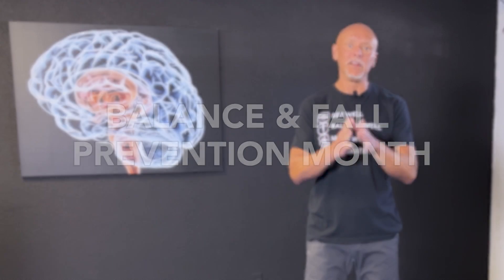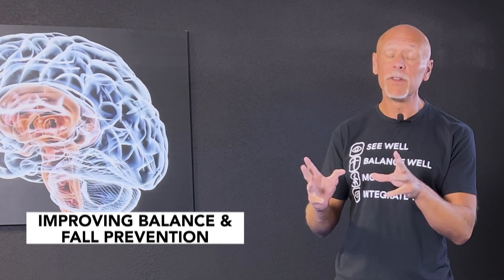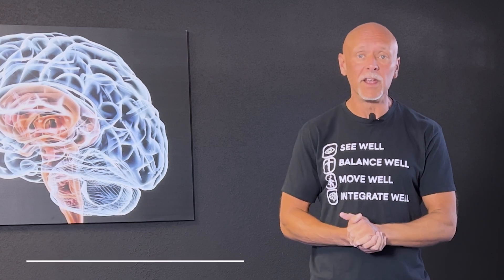Hi, I'm Dr. Eric Cobb of Z Health Performance, and September in the United States is Fall Prevention Month. I wanted to take a few of our videos this month and talk about the idea of improving balance and fall prevention from a brain-based perspective. If you're new to Z Health, we are a brain-based education company.